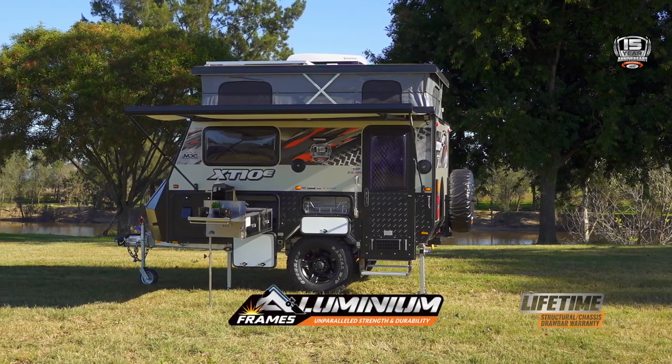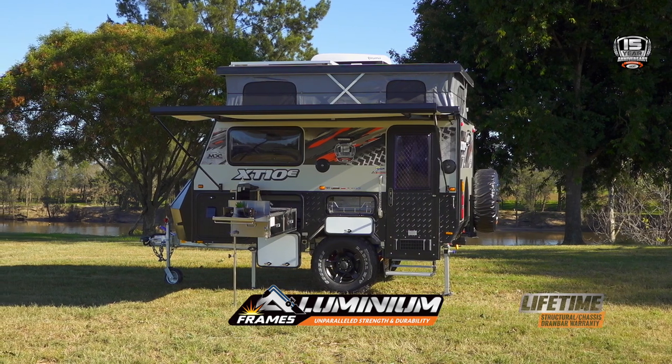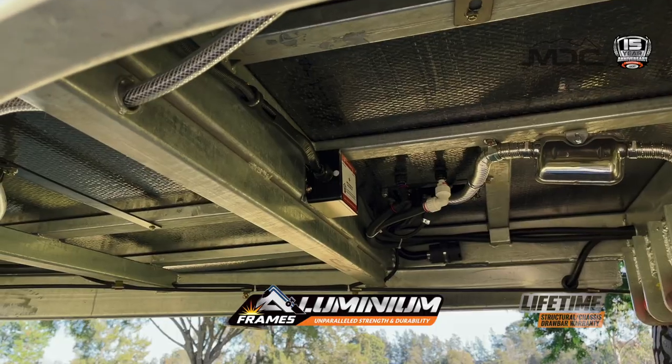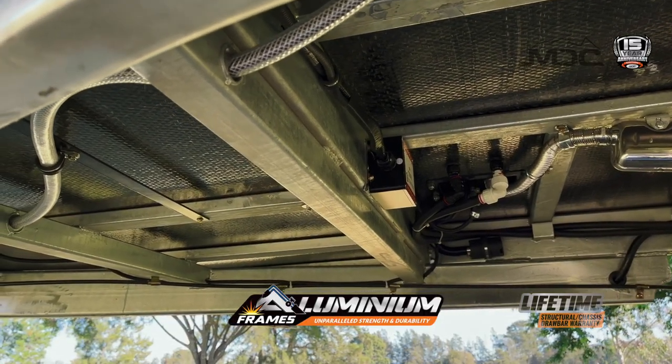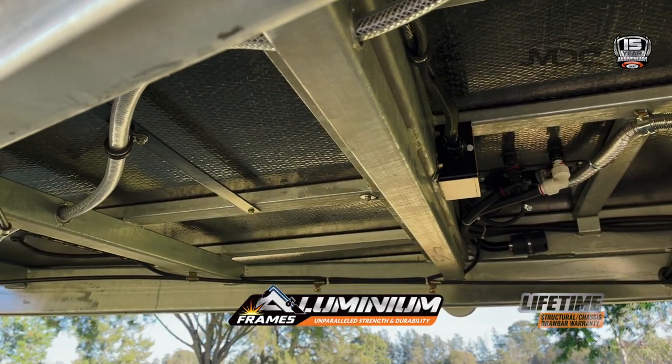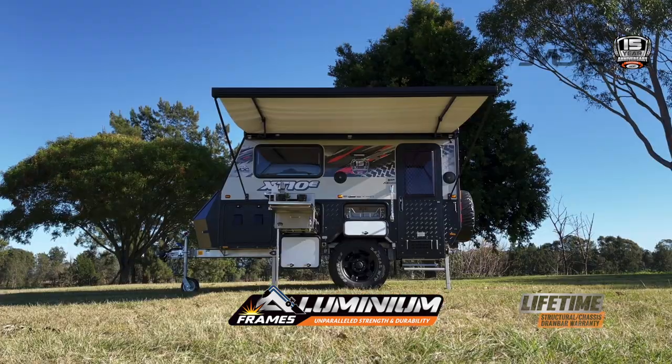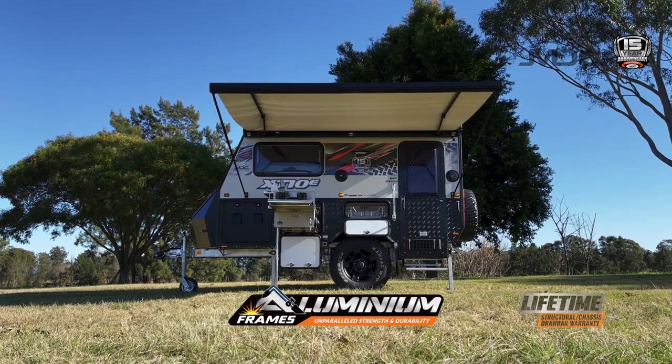The XT10e is built for strength, starting with an aluminium frame and composite panel body that can't rust or rot. Underneath is the awesome Factor 5 MDC chassis, engineered in SOLIDWORKS, built to comply with off-road standards and covered by the MDC lifetime structural warranty.